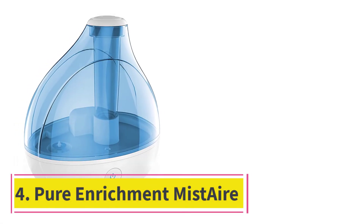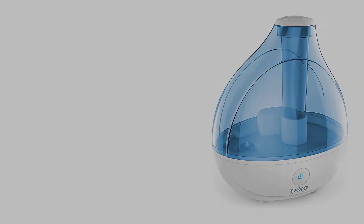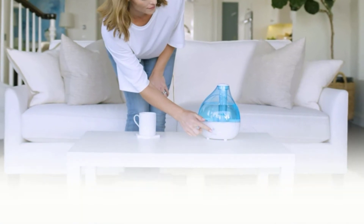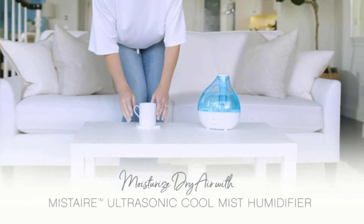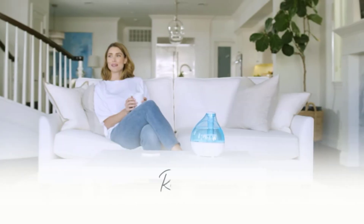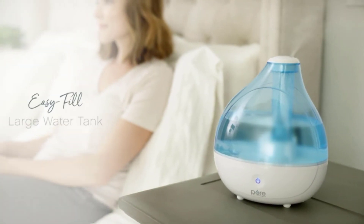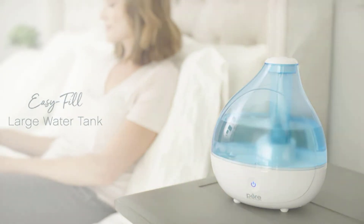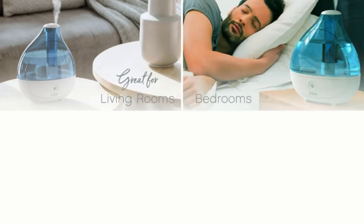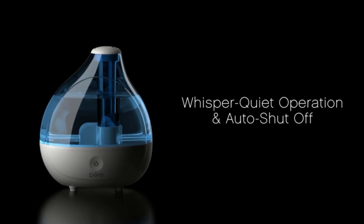At number 4: the Pure Enrichment Mist Air Ultrasonic Cool Mist Humidifier. Pure Enrichment has made a humidifier with a unique shape that many users are going to love. Part of that design includes a transparent water tank, which is always useful for knowing exactly how much water is left. At 1.5 liters, it is on the lower end of the scale, making it ideal for bedrooms where coverage area is a little smaller. One annoying aspect is that it makes an obnoxious beep when you change the settings and there is no way to turn it off — it seems like a pointless feature that doesn't serve much of a purpose.